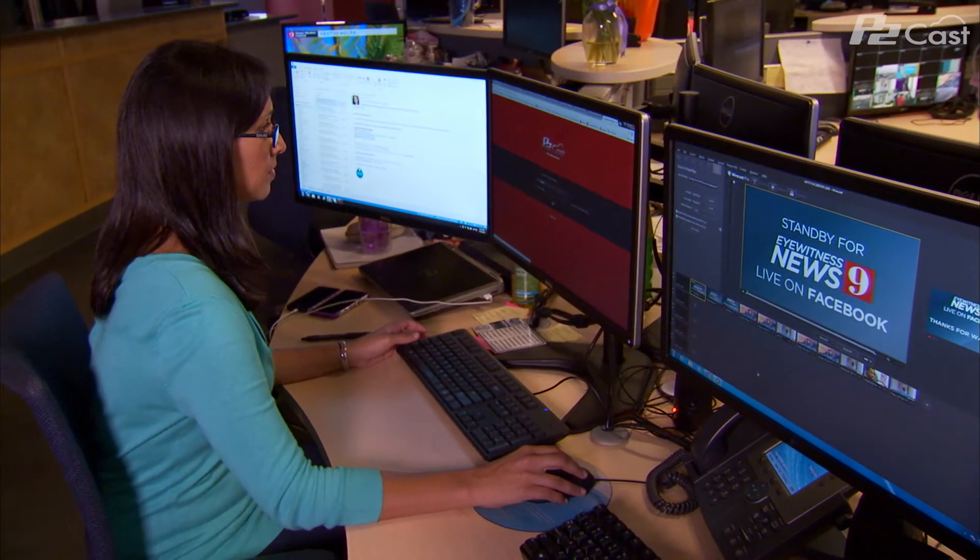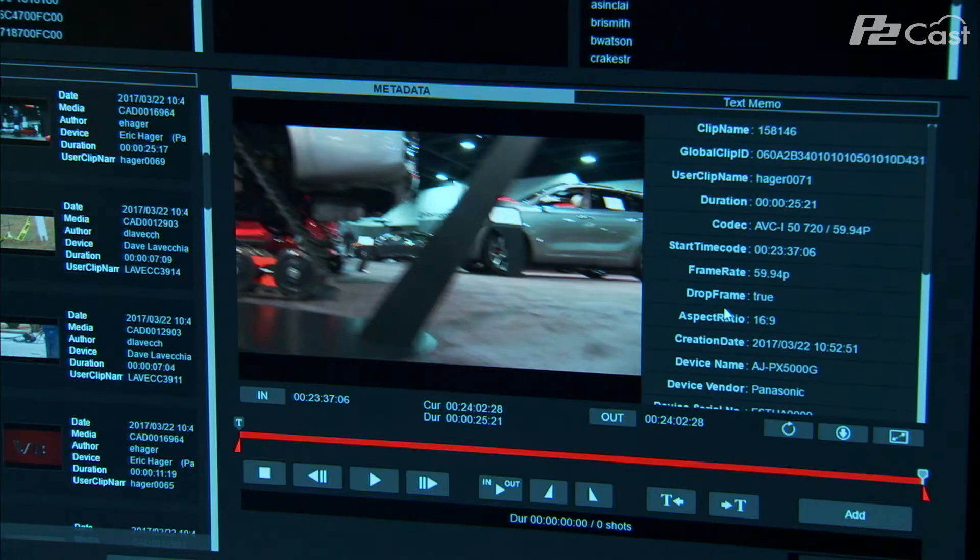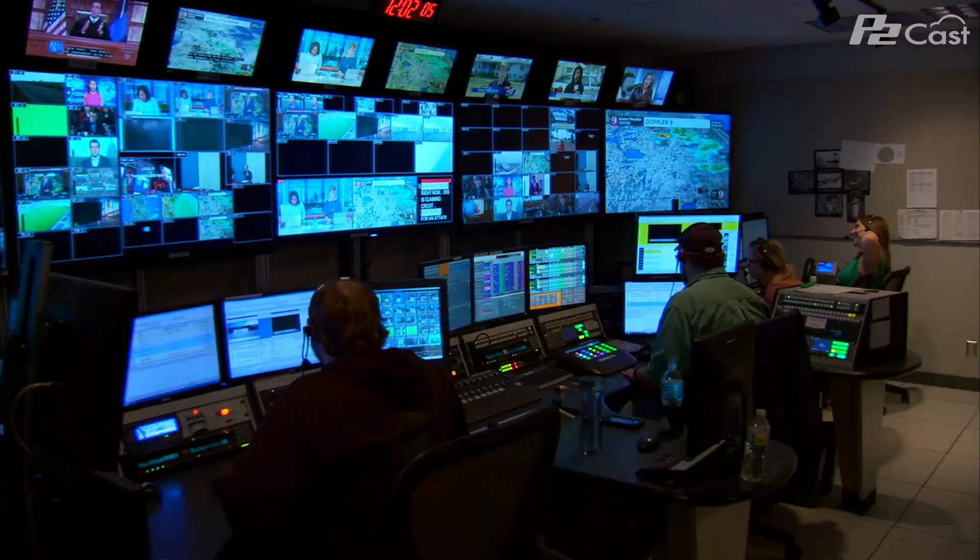I don't have to create a timeline. I don't have to create a sequence to feed it back. They can sit there on a computer, watch what I'm shooting, and they can just grab whatever they want, whenever they want. Not only can you look at the video and make editorial judgments, but you can download the video and go to air with the video. And that's really important.